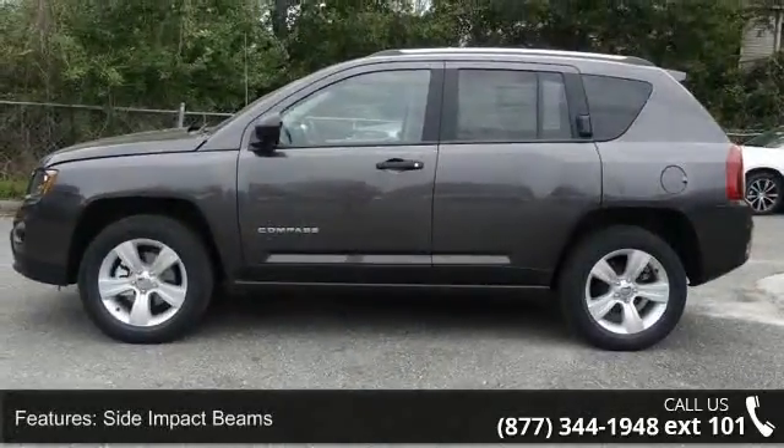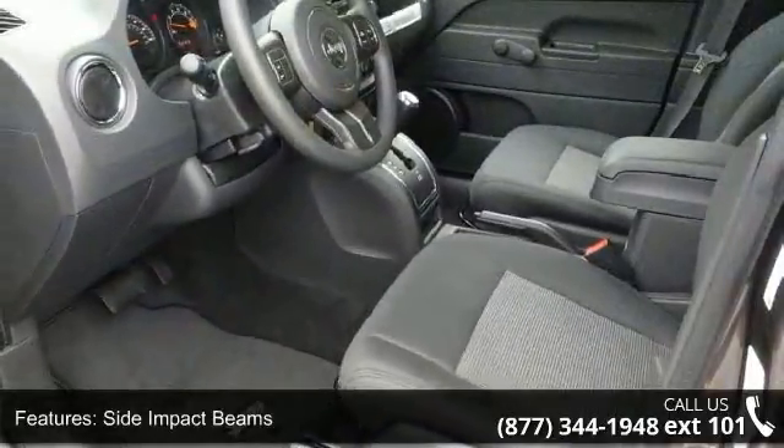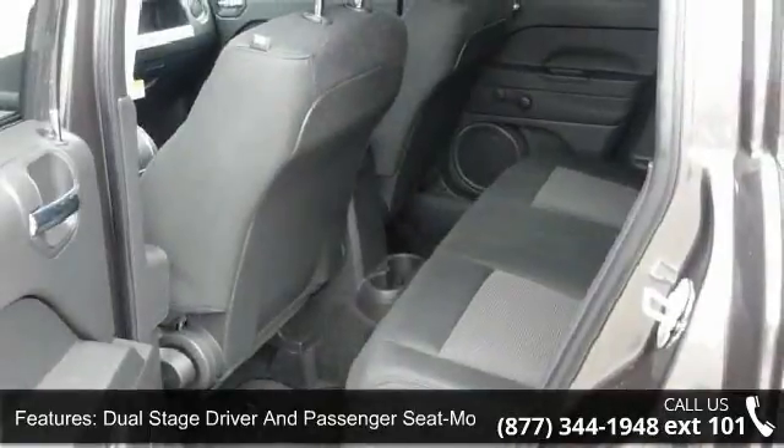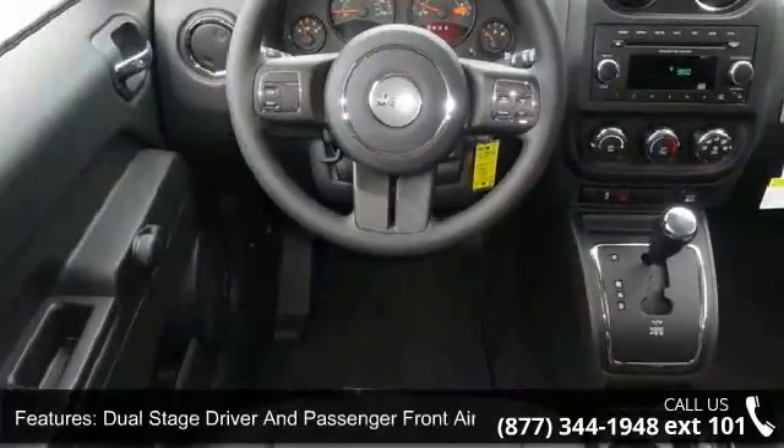This vehicle's top features include manual air conditioning, Sentry Key Engine Immobilizer, wheels with painted accents, metal low-grill, black side windows trim and black front windshield trim, gauges incorporated, speedometer, and engine coolant temp.